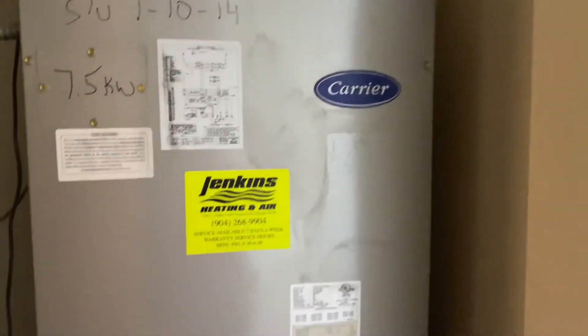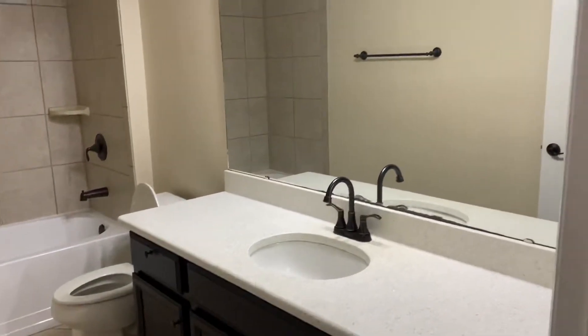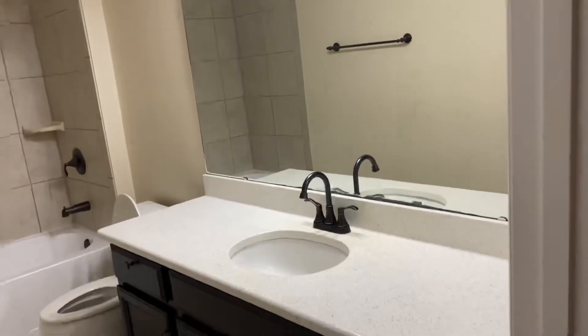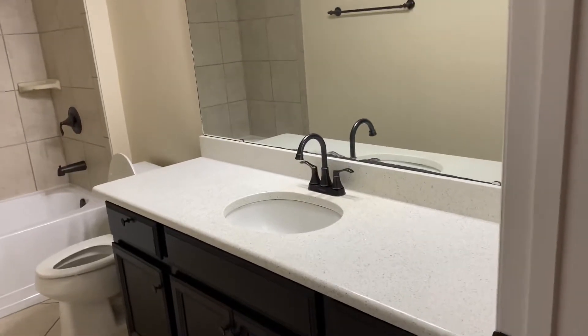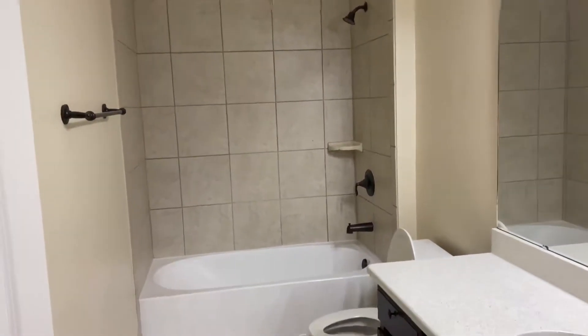Here's the HVAC — super exciting. Here is one bathroom. If you bought here, an upgrade you could do is put in two sinks — you would get your money back on that for sure. But that's a nice tile surround tub.